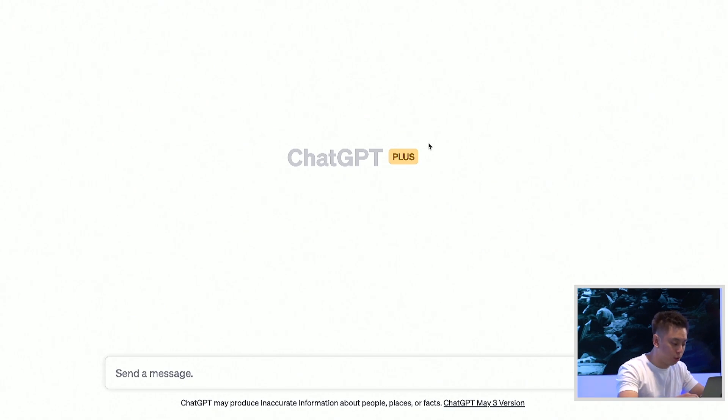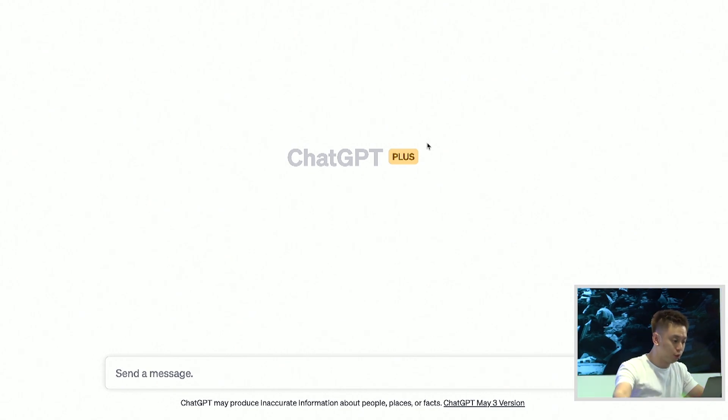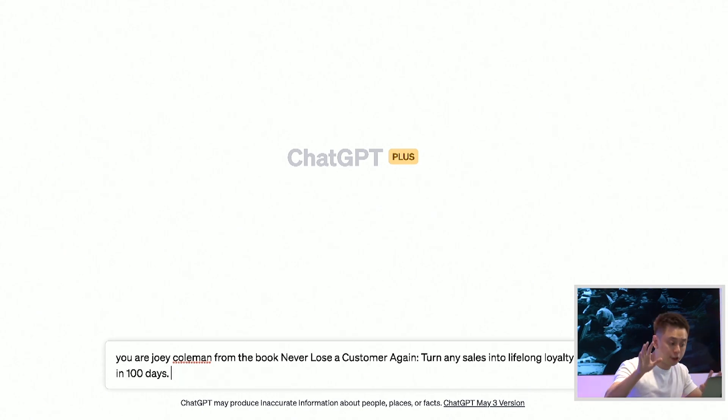So here's what I did. The prompt you want to utilize starts first with context. Full credit to Johnny Ahmed — he's in my mastermind — he actually shared this prompt with me and I thought it was brilliant. So the first sentence is all about context. It starts off with: 'You are Joey Coleman from the book.' That's the first sentence — it's giving the AI context. You are this person, you're this author, you could be the speaker that created this product.